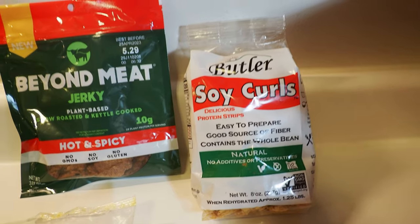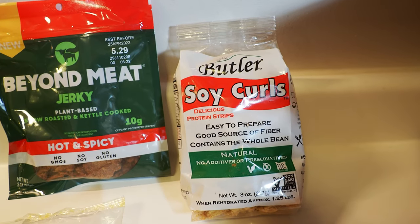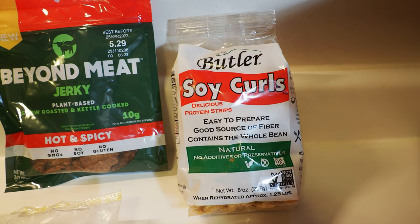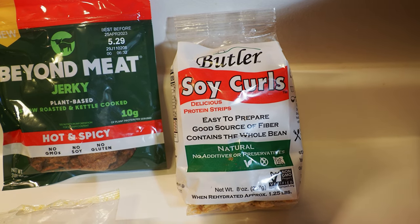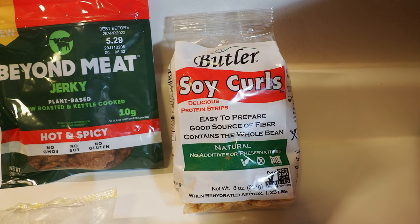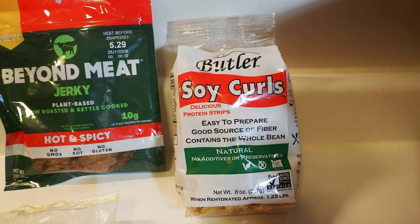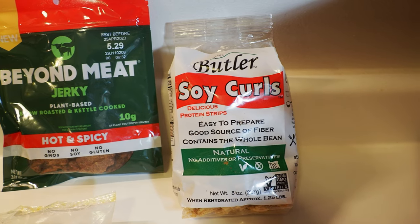We got the Butler Soy Curls. These were from a Natural Grocer. Usually we find these at Whole Foods, but we can't find them at the Whole Foods here in Des Moines, so we go over to Natural Grocer. They're $4.99 over there. A pretty versatile item — you can do stir fries, fajitas, just lots of different stuff with those.